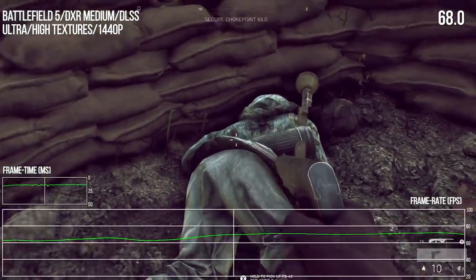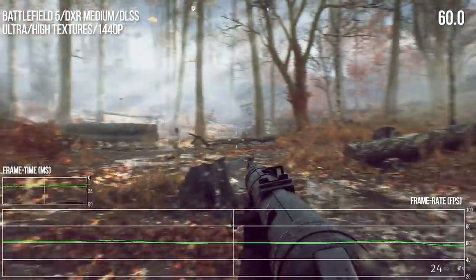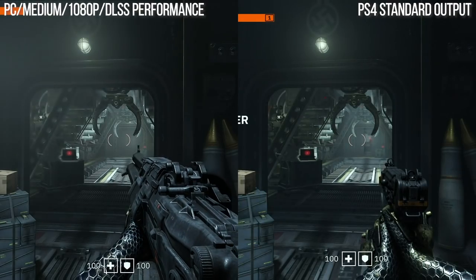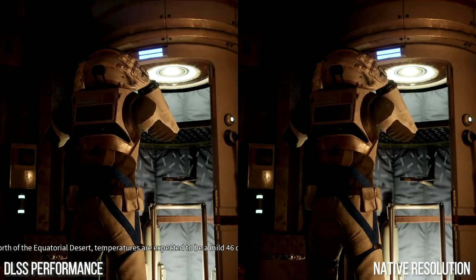DLSS 2.0 is the latest iteration of the tech and where I'm most convinced it has legs — ready at a crucial time of technological transition. Image quality is drastically improved from those first-gen efforts. It works at any resolution and internal resolution scaling doesn't alter depending on which RTX GPU you're using, which was an issue with earlier DLSS. Even at 1080p it can produce great results, remarkably from a 540p base image. We need more titles and more implementations, but Wolfenstein Youngblood and Deliver Us the Moon — both based on 2.0 — look great.